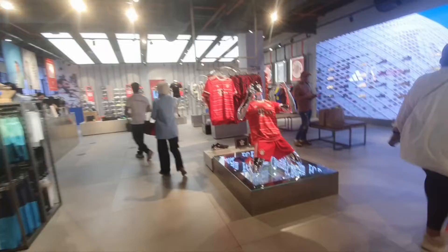And this is a football shirt — FC Bayern.